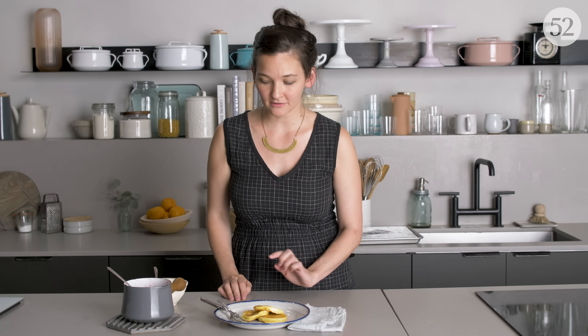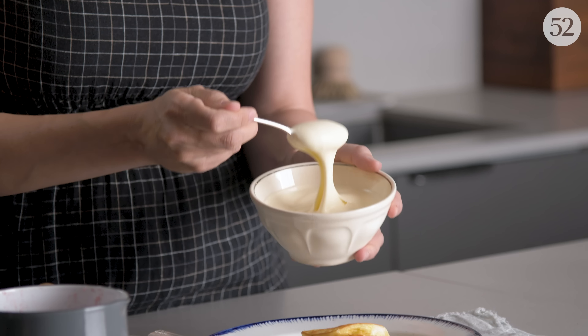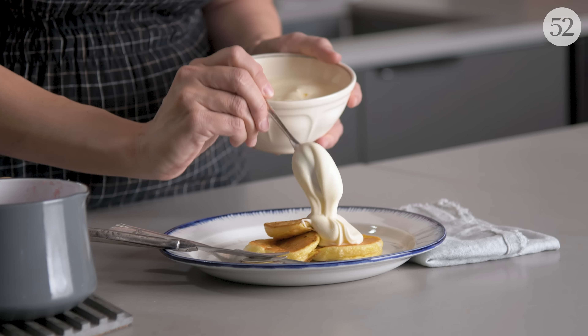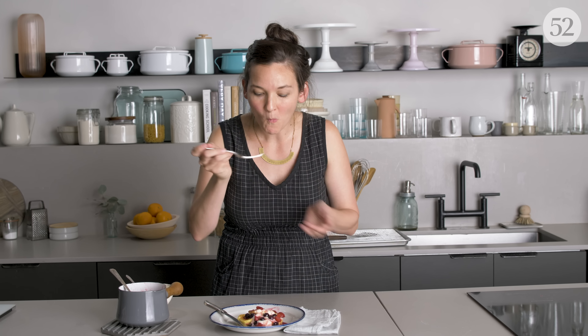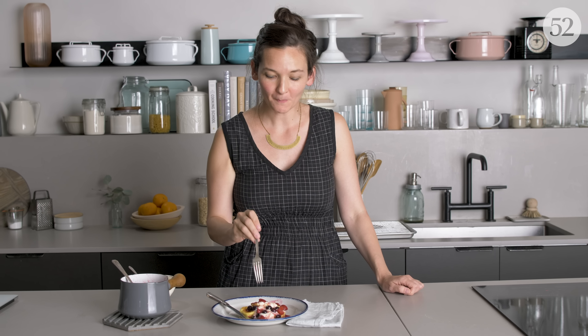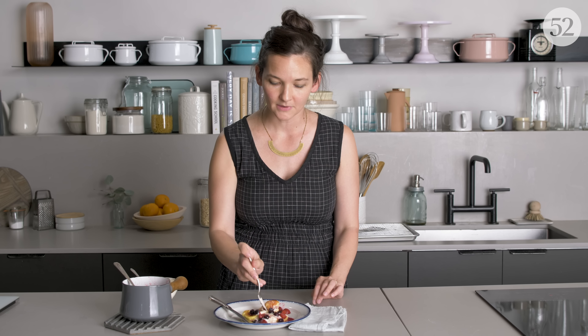These cute, pudgy, super-light pancakes get crème fraîche and the saucy berries we made earlier — I like a lot of both. It really is like eating nothing, in the best way. The pancakes are the perfect base for the tangy, creamy crème fraîche and sweet-tart berries. You could do these your own way — maple works too — but try it this way first. It's just perfect.